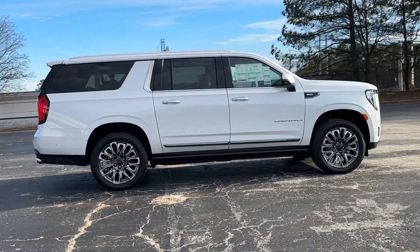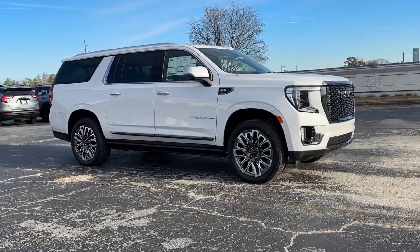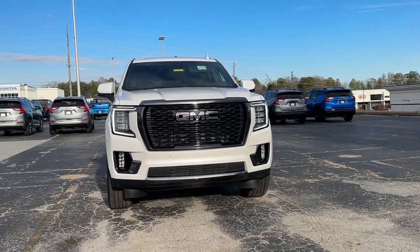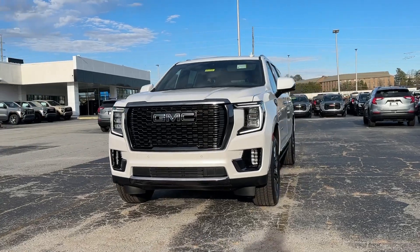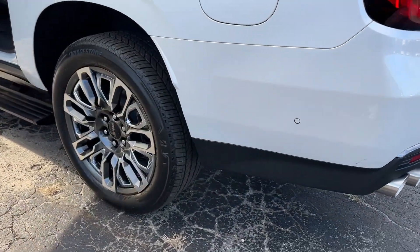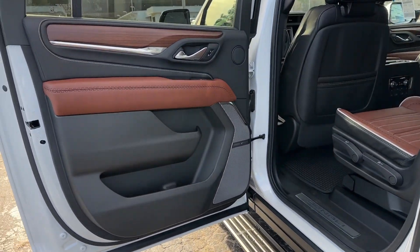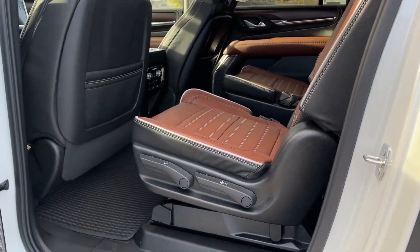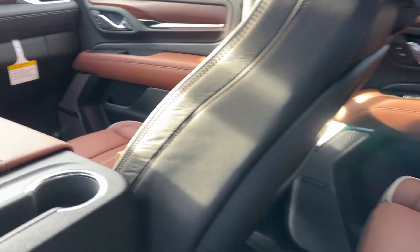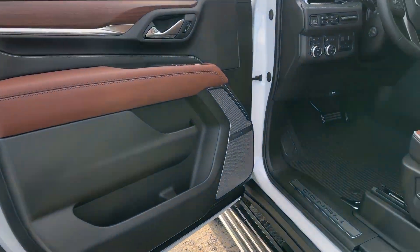Our team will give you an outstanding test drive experience. Stop in today. See you next time.